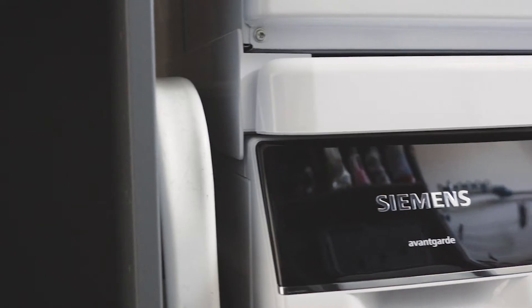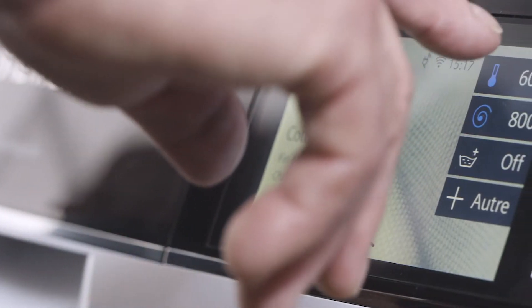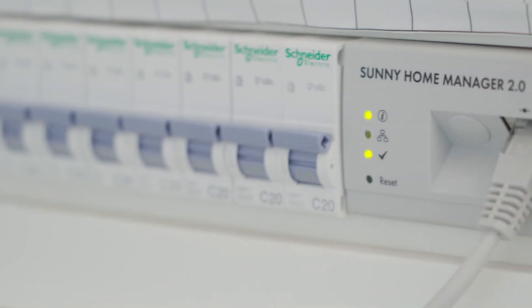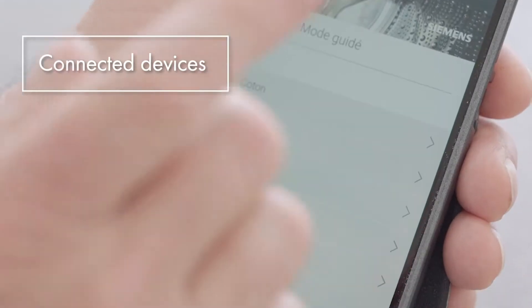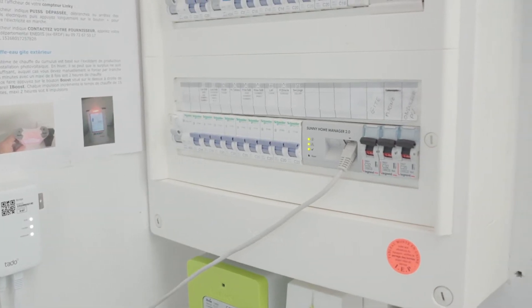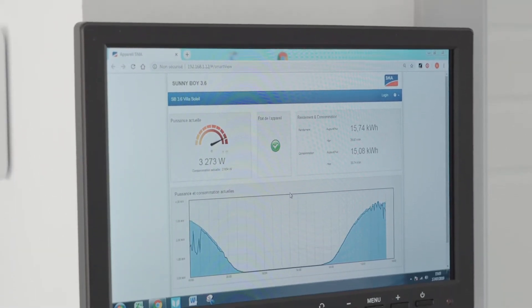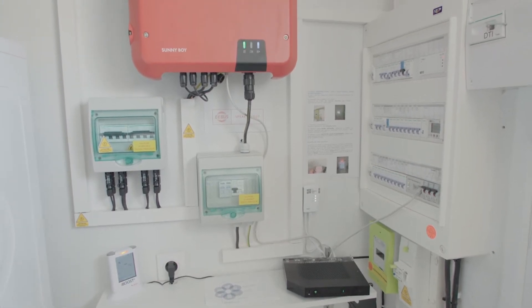Smart and controlled consumption means having, for instance, a Siemens washing machine that can communicate with the intelligent energy manager, the Sunny Home Manager. Both devices will choose the best possible time to start so as to benefit from maximum sunshine. The Sunny Home Manager is a very important product within the installation, since it has the capacity to analyze each and every flow. From there, the Home Manager is able to launch applications and control appliances.